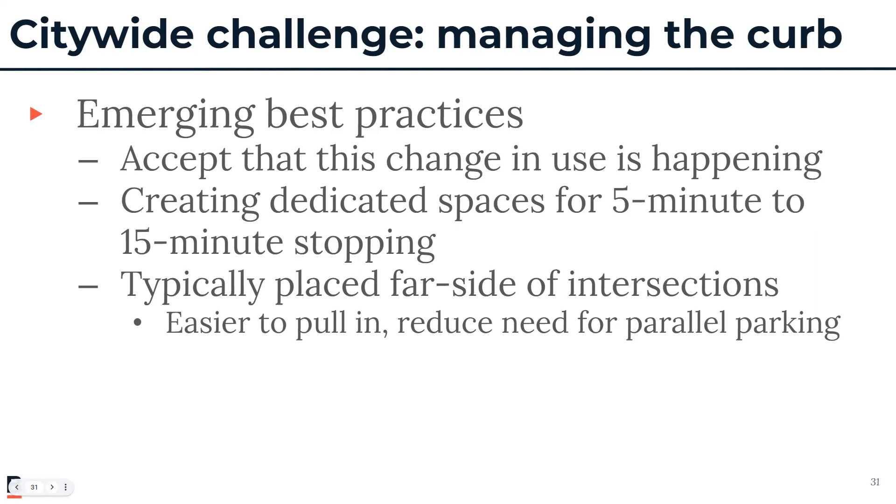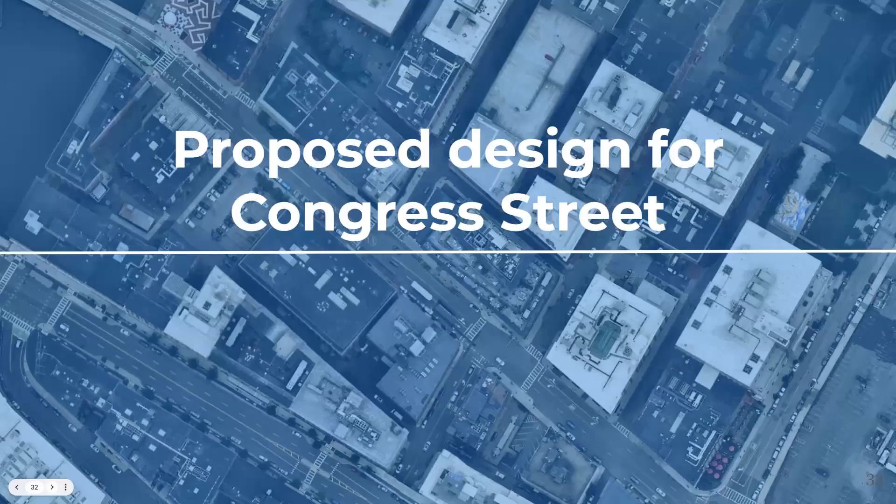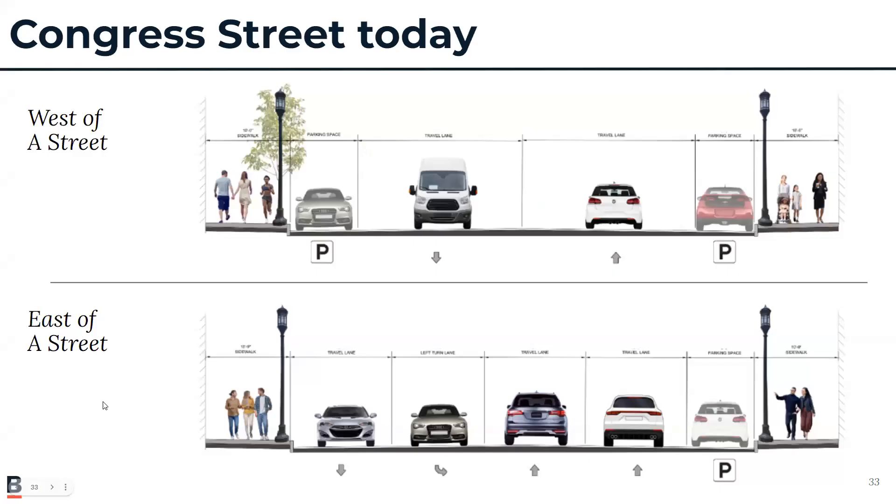That was a lot of background information. I'm going to hand it over to Jeff to talk through how we're applying all of those principles and ideas to our preferred design for Congress Street. Thank you, Stephanie. Good evening, everyone. Before jumping into the potential improvements for Congress Street, I wanted to go over the roadway conditions as they exist today.